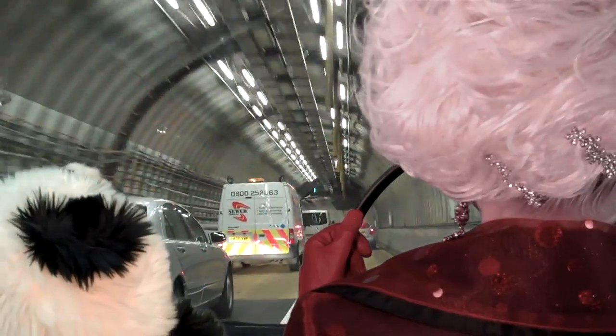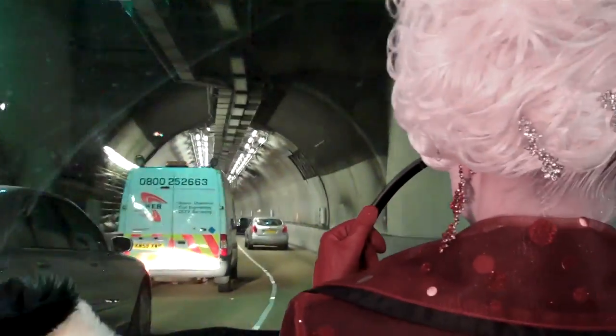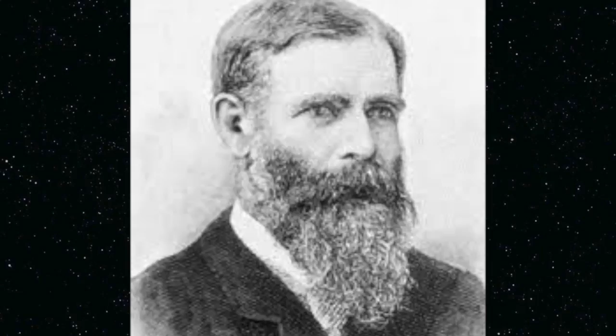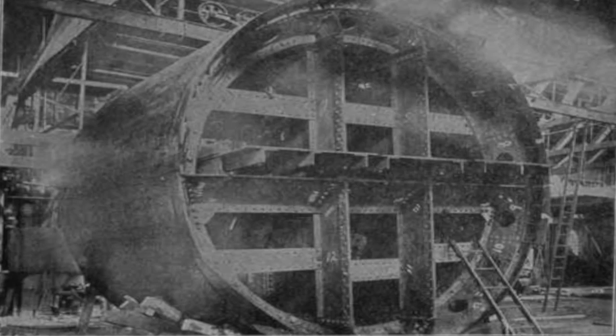The original tunnel — yep, this one — took five years to build, using the tunnel shield and compressed air techniques. The shield was interestingly named after its inventor, Jimmy! Better known to his chums as James Henry Greathead — the Greathead Shield.